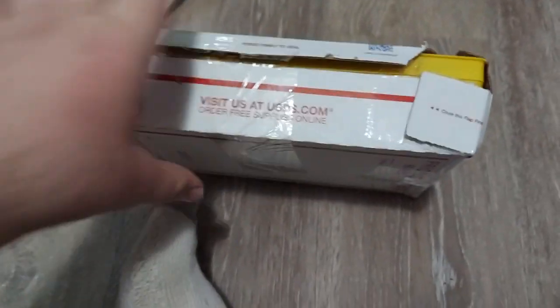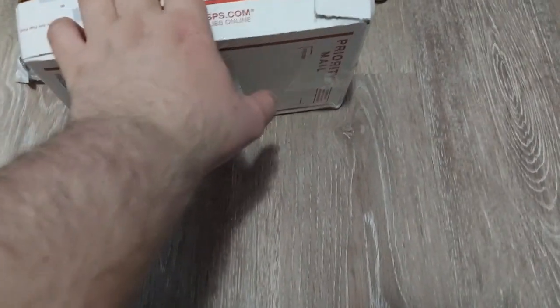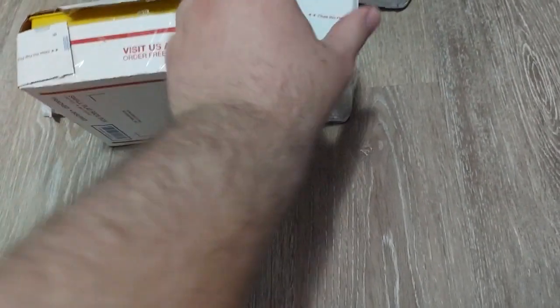It's been a while since I've done an unboxing video — well, it's been like a month, so not that long.